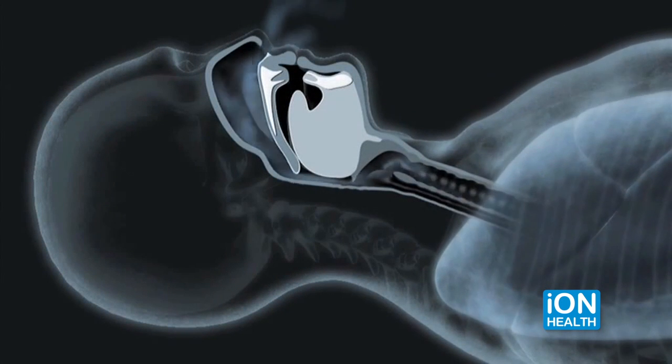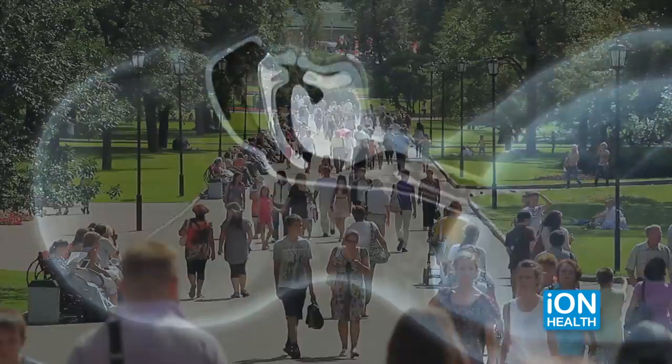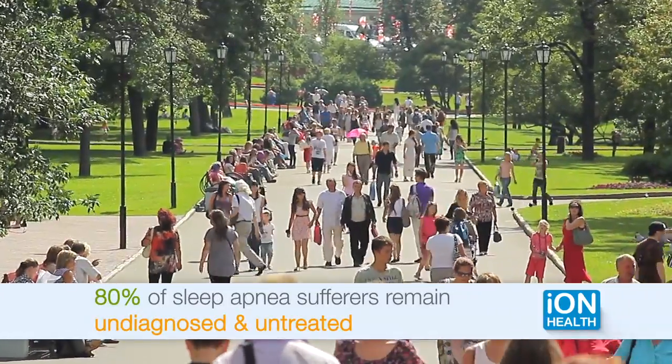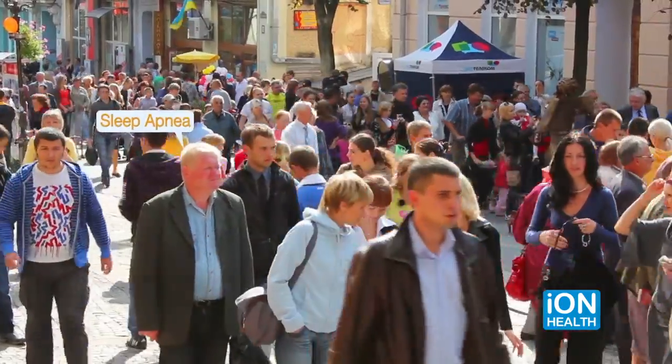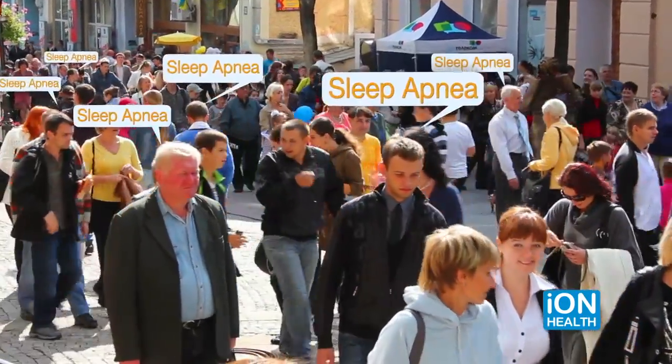People who suffer from sleep apnea stop breathing during sleep, leaving the brain and body without enough oxygen to function normally. Unfortunately, 80% of sleep apnea sufferers remain undiagnosed and untreated. If you think you suffer from sleep apnea, you're not alone — one in five people suffer from it.